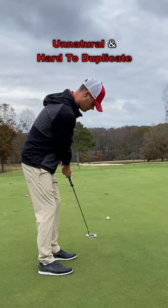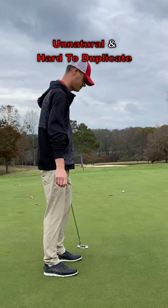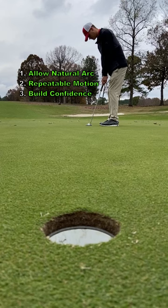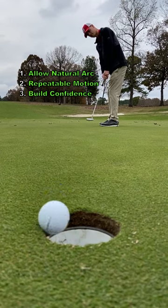A forced putting stroke will feel unnatural and it will be hard to duplicate on a consistent basis. If you will allow the natural arc to take place in your putting stroke, you will have a repeatable motion that will help you build confidence.